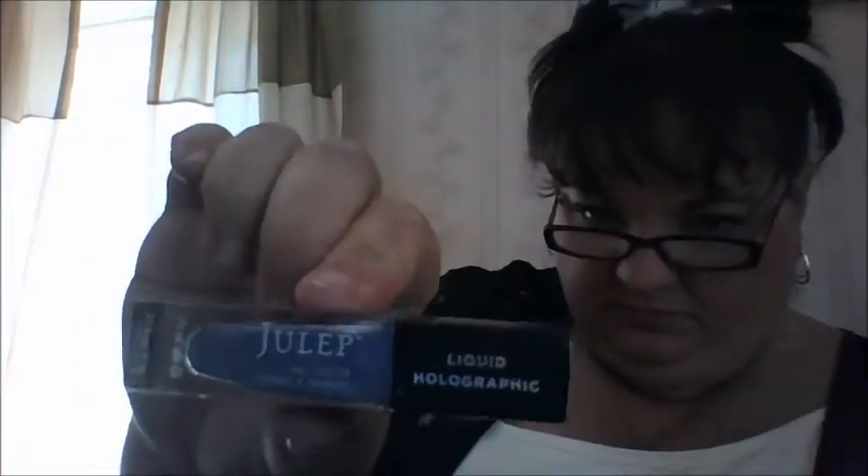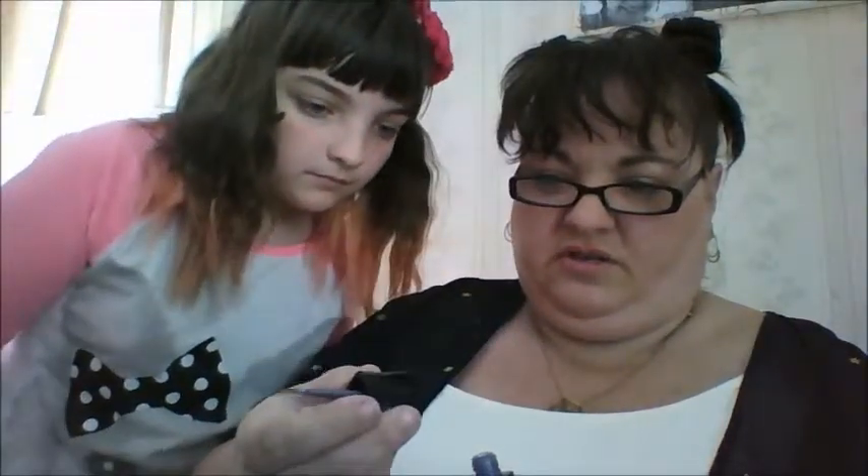Since I got the purple one out, let's start with this one. This one is called Krista from their Bombshell Collection. Let's see if we can get a little nail polish on the swatch here.